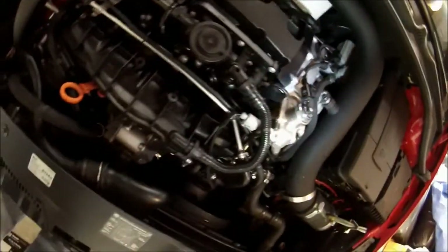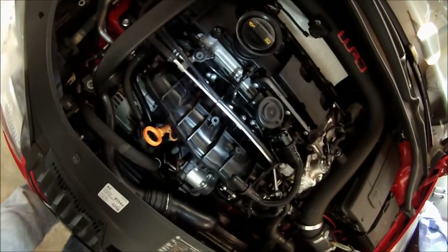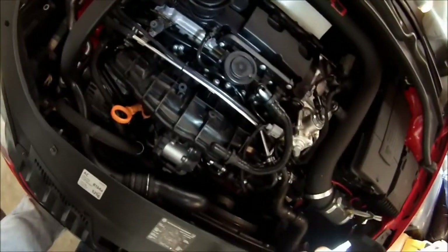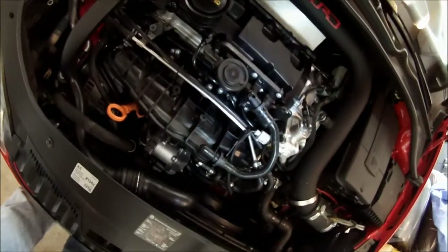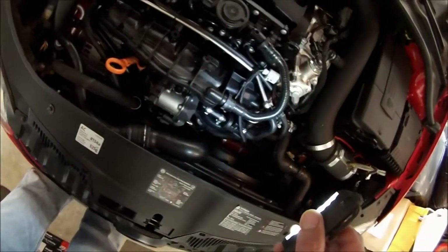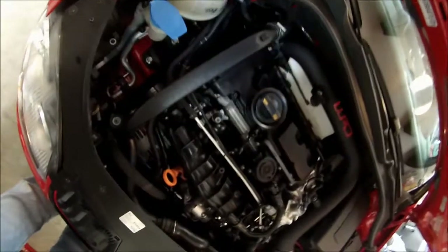I'll just assume that my long-term fuel trim being at about plus eight percent has to be a sensor issue — probably the mass airflow sensor isn't reading well at low RPMs. It seems to read high at high RPMs because it'll go up to almost 280 grams per second, but my long-term fuel trim off idle seems a little low. Could be the O2 sensor even though that's fairly new — I'm not sure, just have to keep working on it.